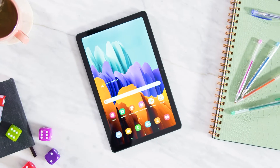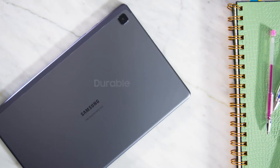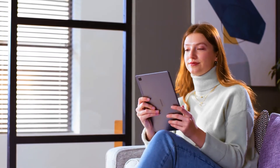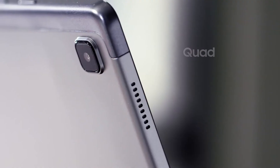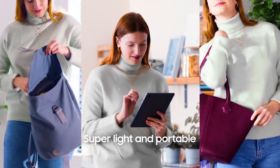Next up is the Samsung Galaxy Tab A7. If you want a screen that's a smidge bigger, but still somewhere in the 10-inch range, then the 10.4-inch ultrawide display of the A7 is worth your attention. It's slim, sleek and stylish, with a super lightweight design that makes it portable despite its size. Equipped with Dolby Atmos speaker technology, this tablet produces high-quality surround sound audio, and every inch of the screen is utilised for your viewing pleasure.